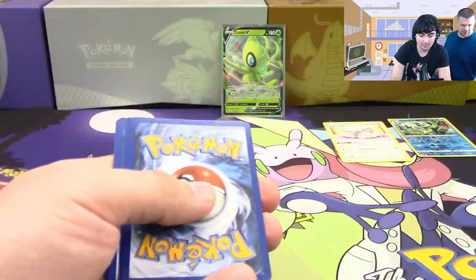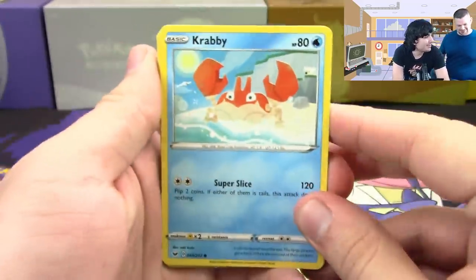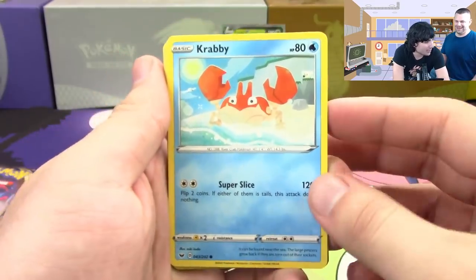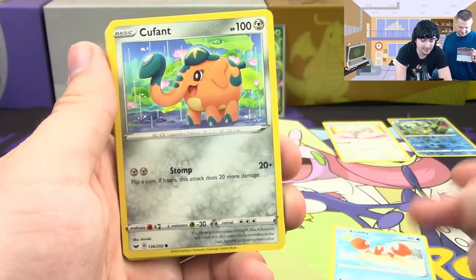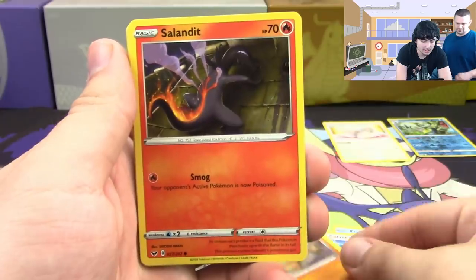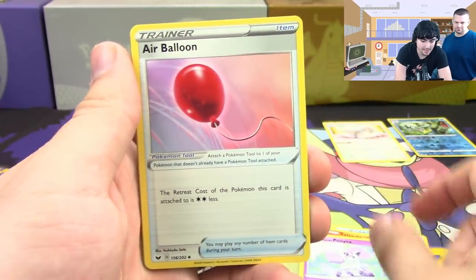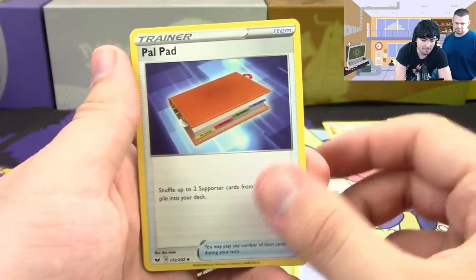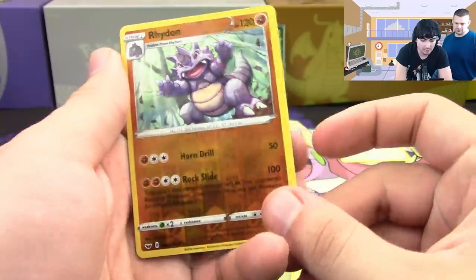Another one! Why can't I have this during the pre-release? Well, you got three out of four hits from your kit, and two were in the kit. Third pack: Krabby, Cufant, Boltund, Salandit, Galarian Ponyta, Air Balloon, Palpitoad, Kingler, a reverse hollow Rhyhorn, and a Wobbuffet V.